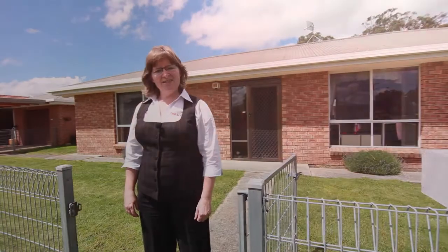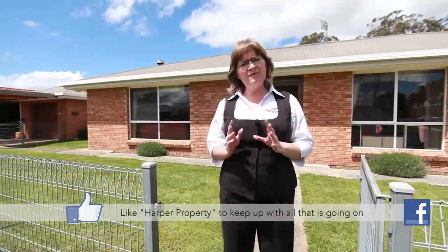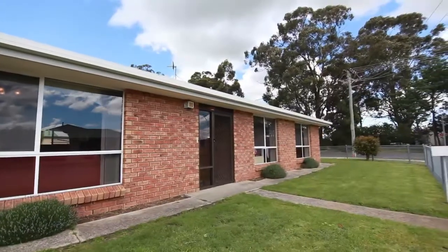Hi, I'm Katrina Coleman from One Agency, and those of you who have watched our video tours over some time will know that I love to list and sell in Perth. Today I'm at 13 Banksia Grove, a very deceptive property from the street — one you must see inside to fully appreciate.